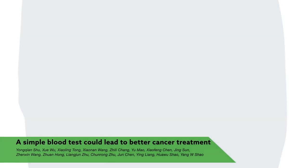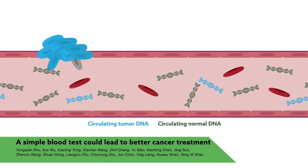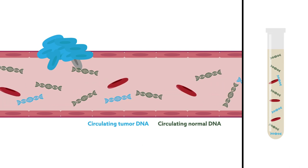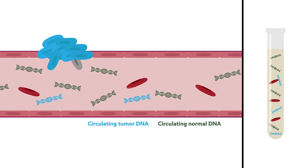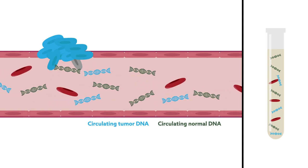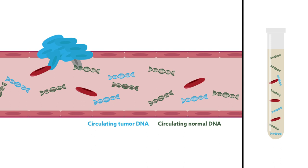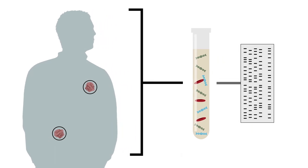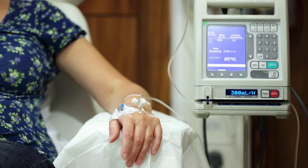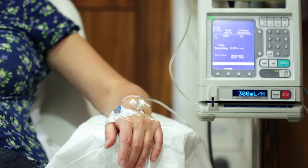Researchers have taken a significant step towards personalizing the treatment of cancer. Using DNA sequencing, they've developed a way to scan blood samples for mutations in circulating tumor DNA — small bits of genetic material that are released as cancer cells die. The genomic reservoir contained in this DNA is representative of nearly all tumors carried by a patient, providing the foundation needed for comprehensive genetic profiling. Such profiling may help clinicians select the most appropriate therapies for a given patient.